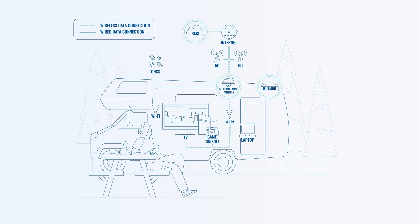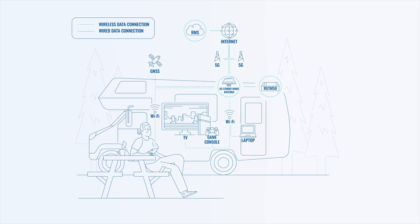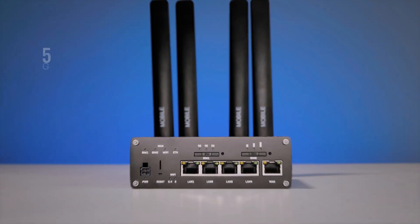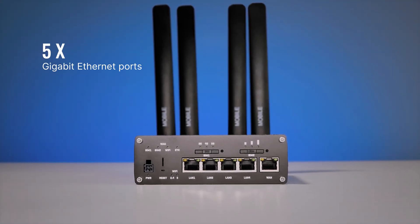The Teltonika RUTMxx50 5G router presents a helping hand in this scenario. The device offers high cellular download and upload speed. It has 5 gigabit ethernet ports for plugging in end devices,